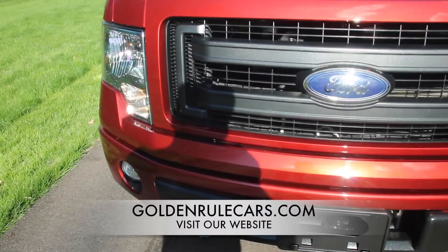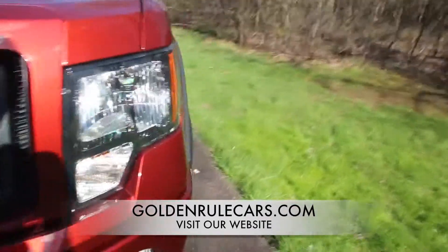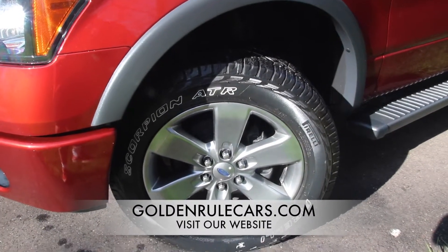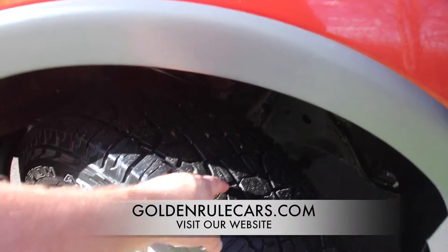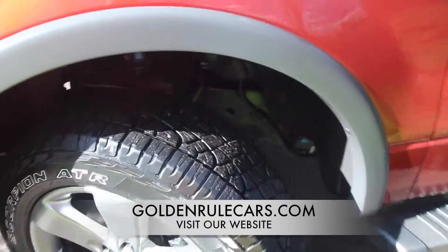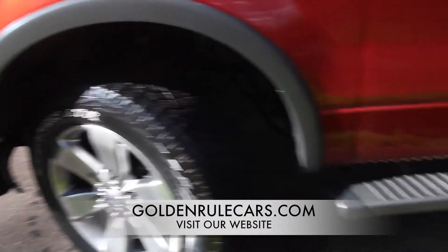The front bumper is in great shape — doesn't have any scratches or scuffs or anything on it. And the rims on this truck are in excellent shape: there's no pitting, there's no oxidation. New tires come at 10/32nds; these are at 9/32nds so they're almost brand new — at least 90 percent. Great brakes and rotors, and tires are all in great shape.